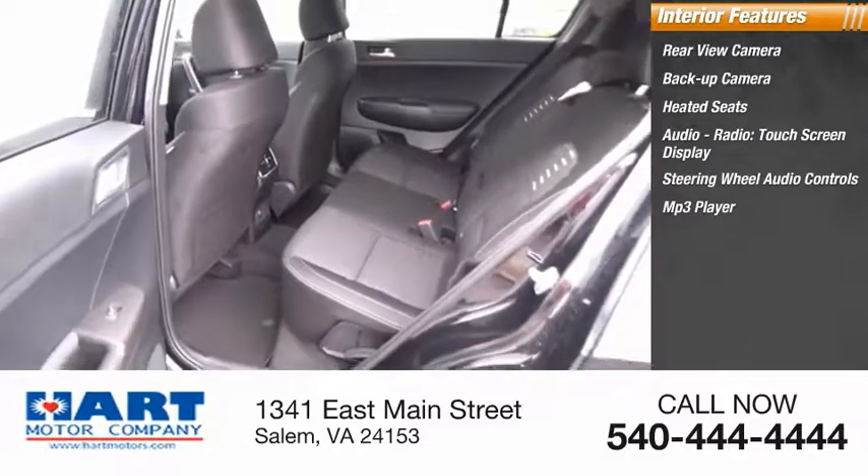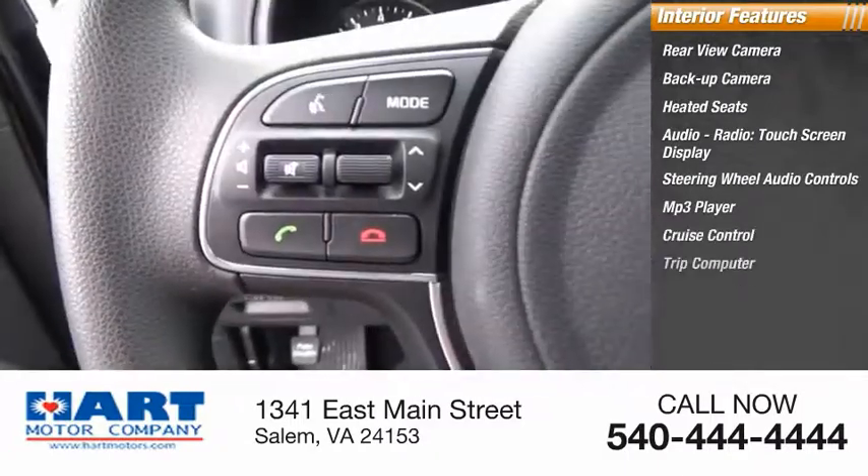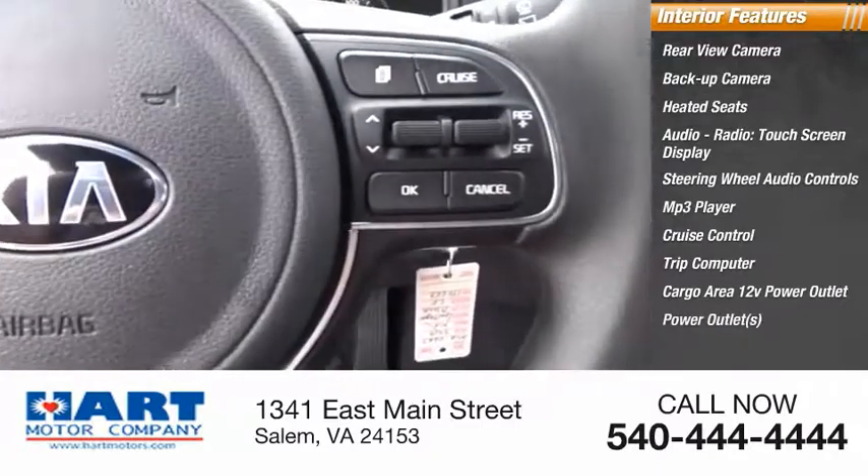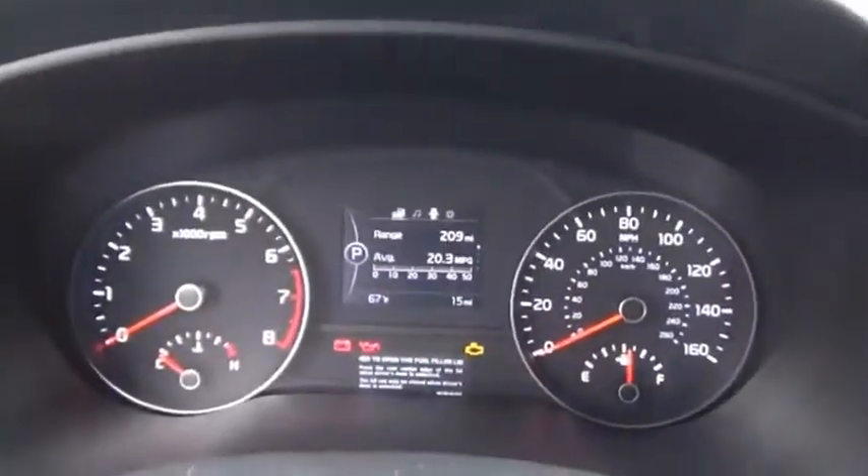MP3 player, cruise control, trip computer, cargo area 12-volt power outlet, and power outlets. Drive away with a great deal on this vehicle. Call or stop in today.